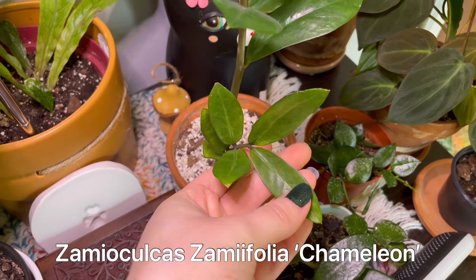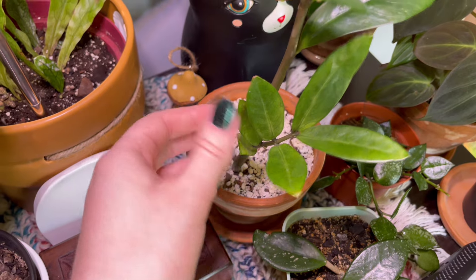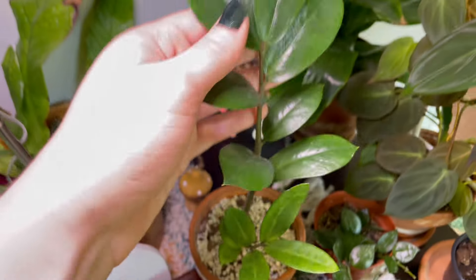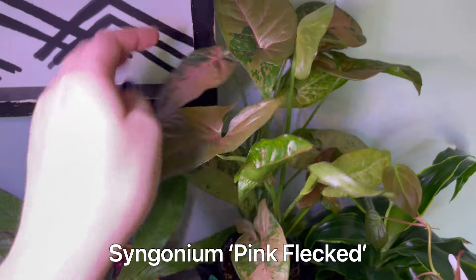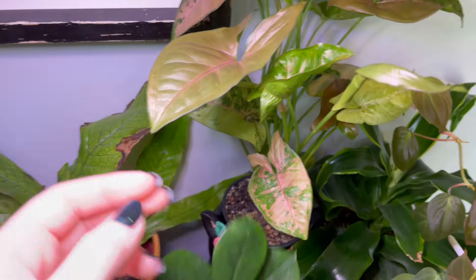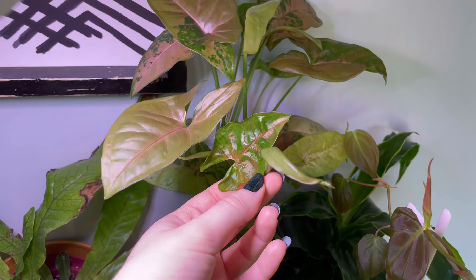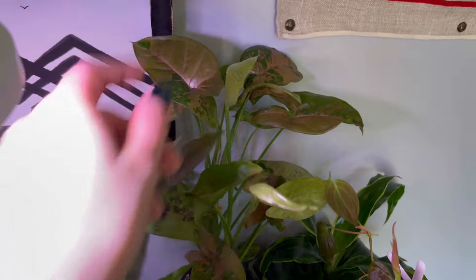My chameleon ZZ plant — only the new growth gets the chameleon venation, and then it just fades back to green. This is Syngonium Pink Flect, which I got off of Facebook Marketplace. It was such a little baby when I got it and now it already needs to be up-potted again. Look at that cute new leaf — so many new leaves on it.